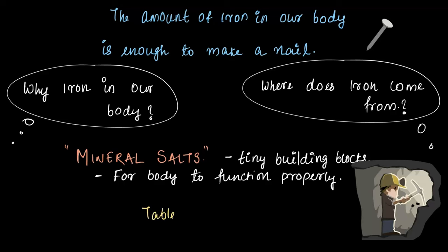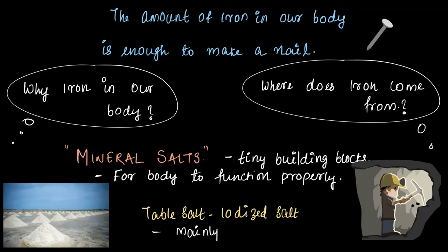For example, the table salt we get mainly from the sea is a type of mineral salt. But minerals aren't just found in salt — we also get them from plants and animals. So what exactly are mineral salts and why do we need them? Let's find out.